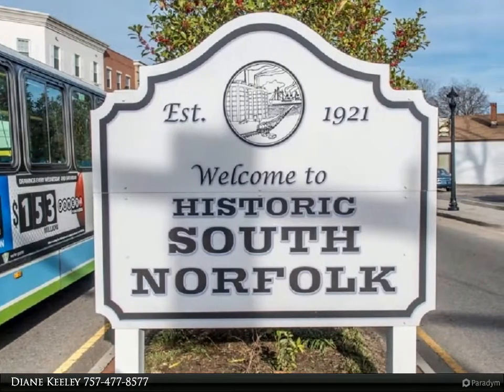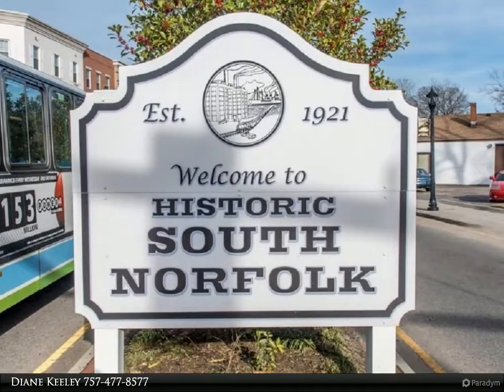This Berkshire Hathaway Home Services Town Realty property video is presented by Diane Keeley.